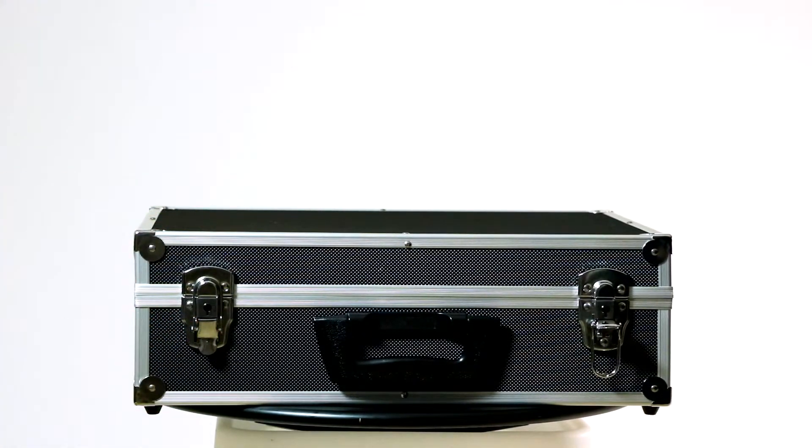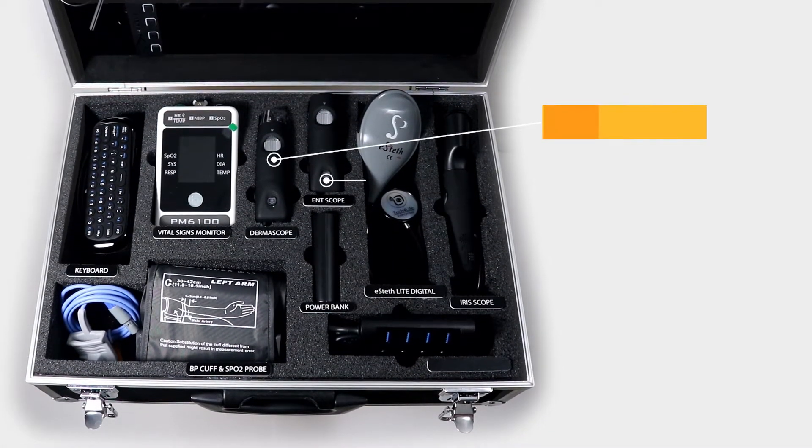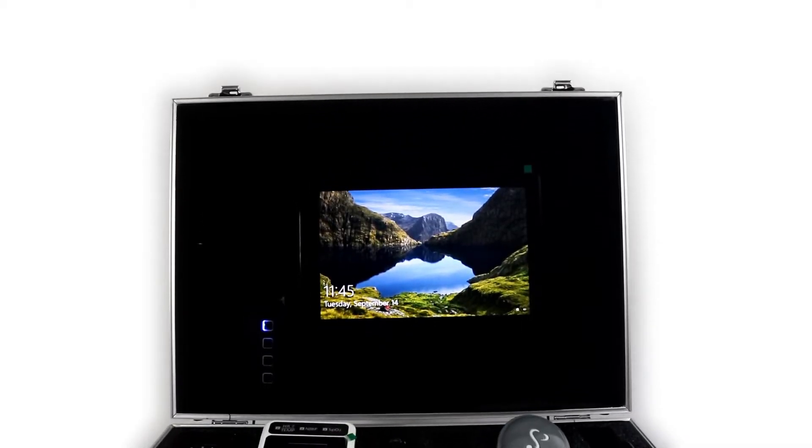In Sodro Plus, we offer all the same essentials as found in the Classic kit, except with a wireless dermascope and ENT scope, the addition of an iris scope, and now featuring a Windows tablet.